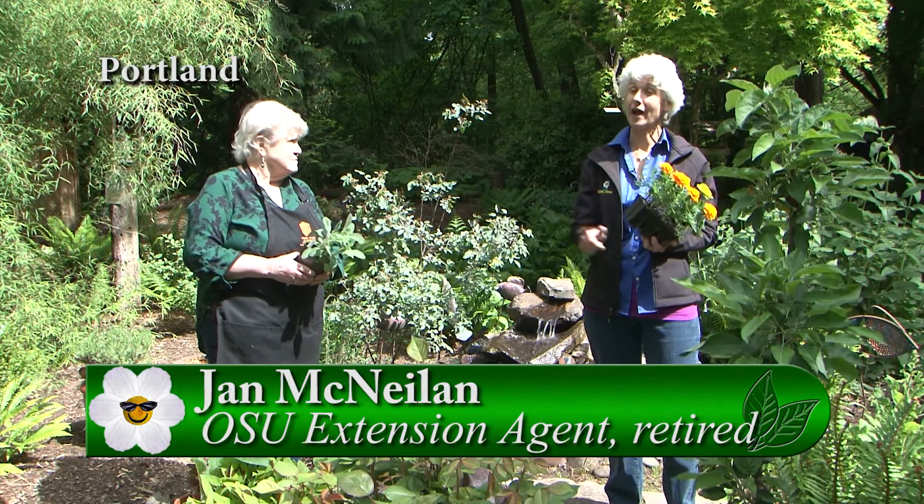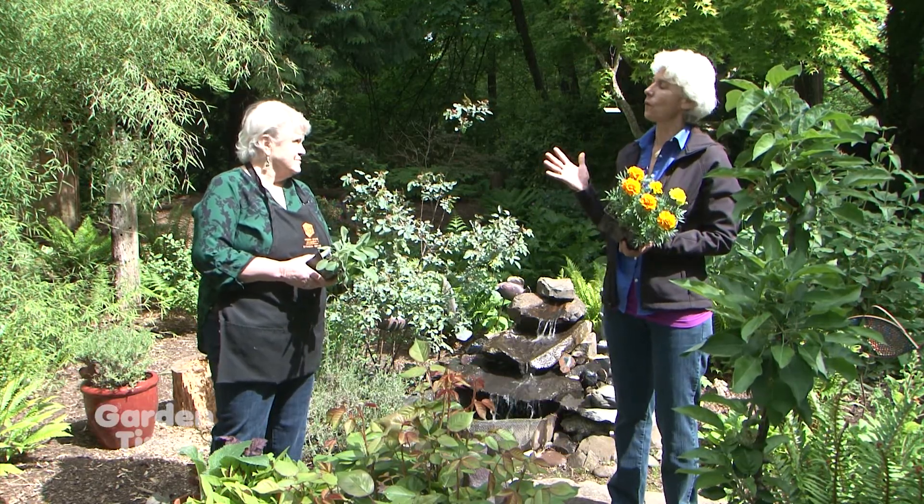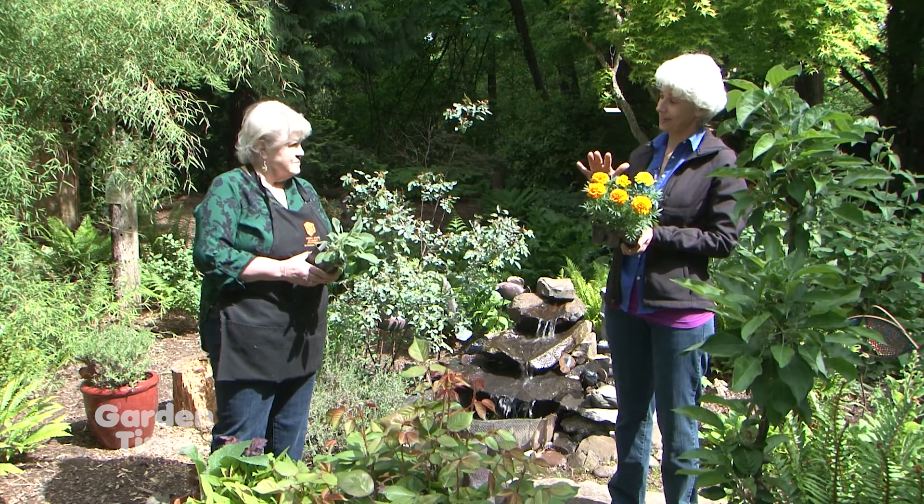Sometimes horticulture terms are just a little confusing. I'm with Jan McNeelands who knows a lot about it. She's going to run us through different terms for herbaceous plants, starting with annuals.